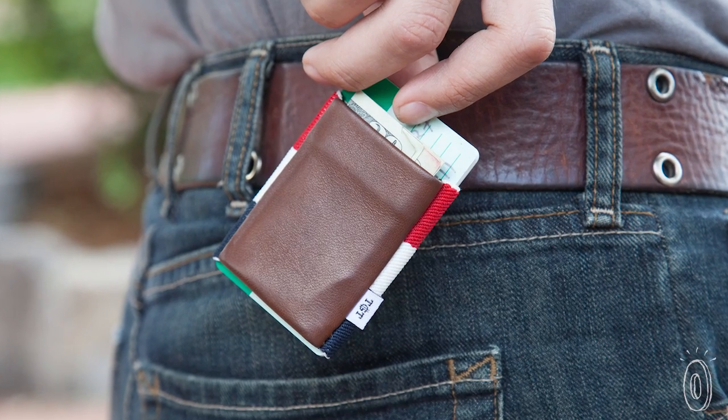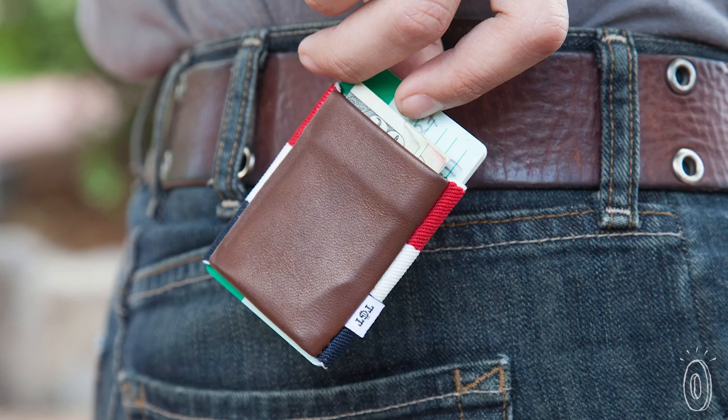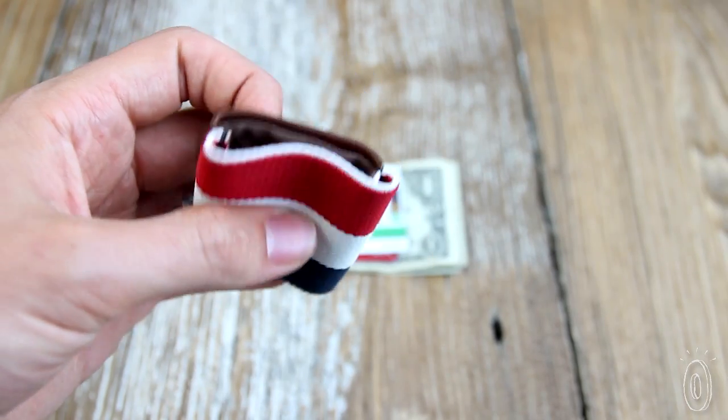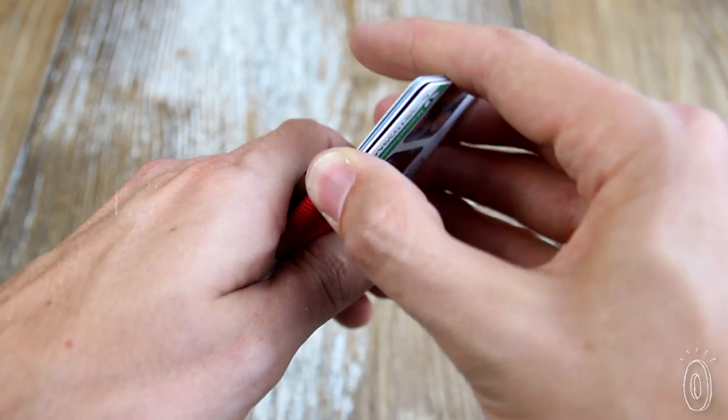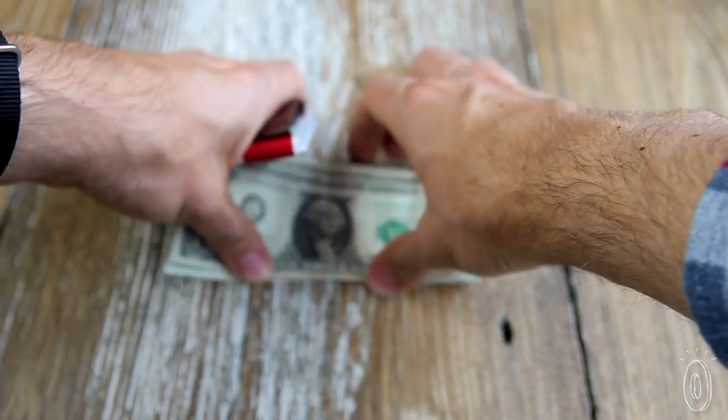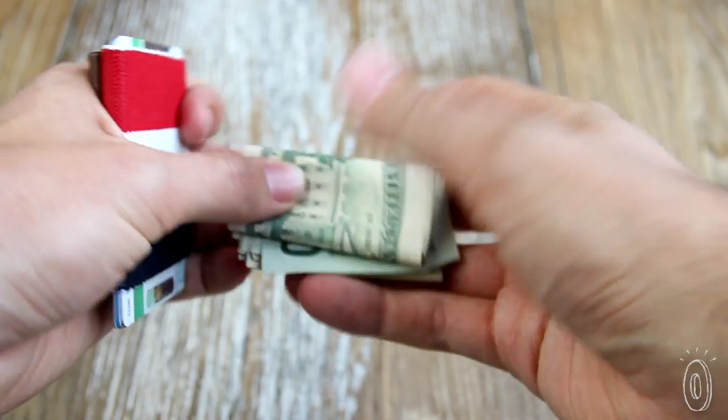Jack's work became Tight Wallets, with a minimalistic elastic and leather design. The wallets are crafted by local artisans in Brooklyn, New York, while the durable elastic is sourced and made in the U.S. too. And the tiny attached pouch is made of ultra-soft premium lambskin.